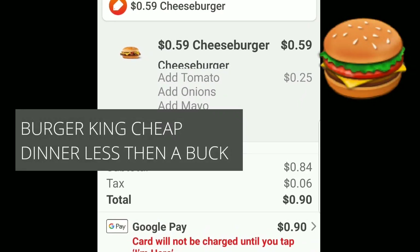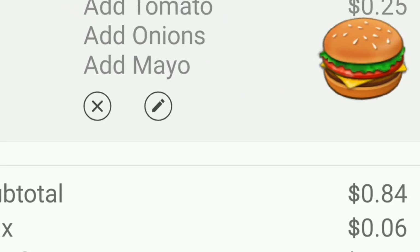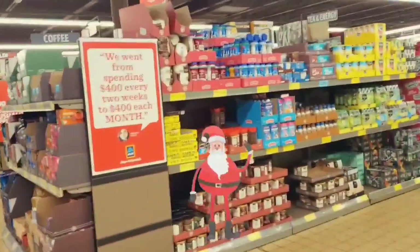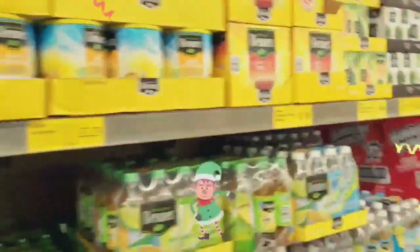Just two more turkeys left — all the turkeys there. All right everybody, I've got to get out of here, this place is packed. Thanks so much for watching. Hit that thumbs up button, subscribe if you haven't already, and I'll talk to you down in the comments.